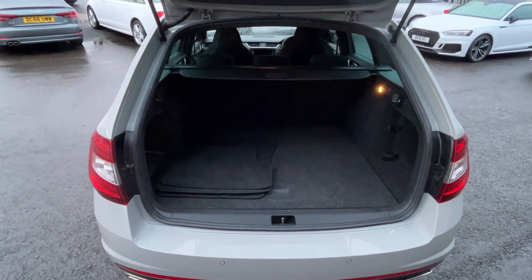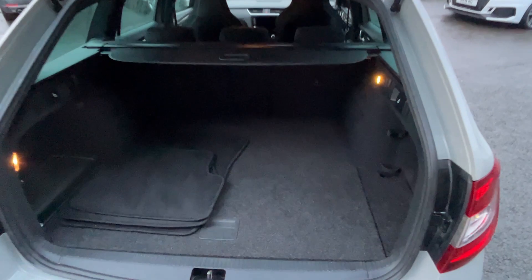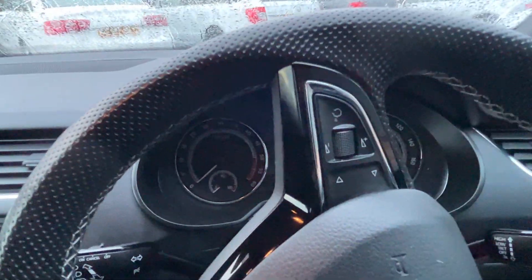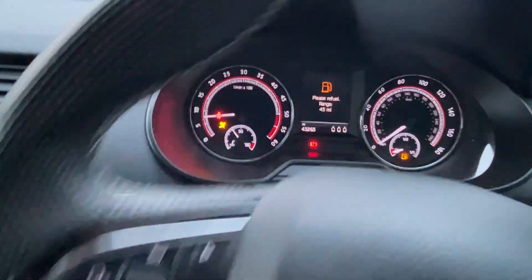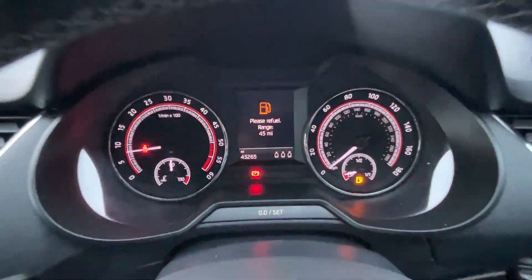We've got 60/40 split seats, luggage cover, and carpet mats in the rear. No damage along the top of the rear bumper, which usually on estates we do get, but no damage here — which again indicates a nice easy life. Let's start her up — mileage today is 43,265 miles.